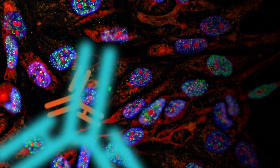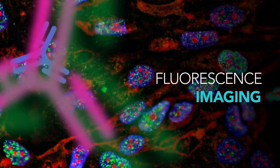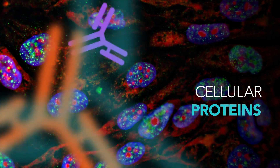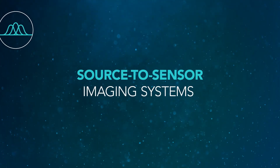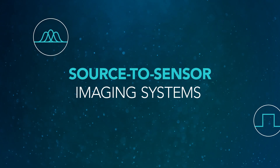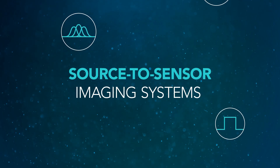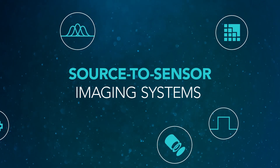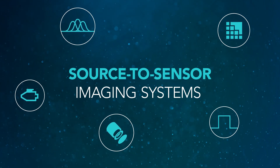Our optics capabilities allow for serial fluorescence imaging for rapid multiplexing to detect tens to hundreds of cellular proteins spatially. These capabilities include source-to-sensor imaging systems that incorporate multiple wavelengths, flat-top wide-field illumination systems, high-resolution large-field-of-view optics, high-performance optical filters, and high-quantum-efficient cameras for low-signal detection.